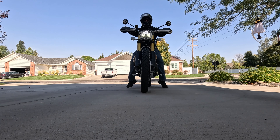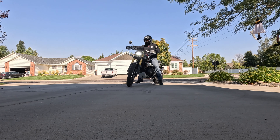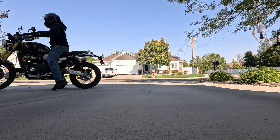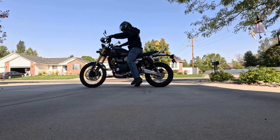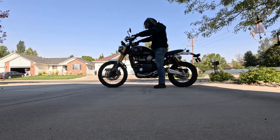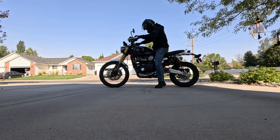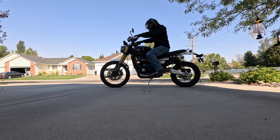Just something to consider if you're in the market: the regular Scrambler X is a little bit shorter. I test rode one of those and could flat-foot it, but I wanted the cruise control, and unfortunately that's not offered with the X. So I live with it.